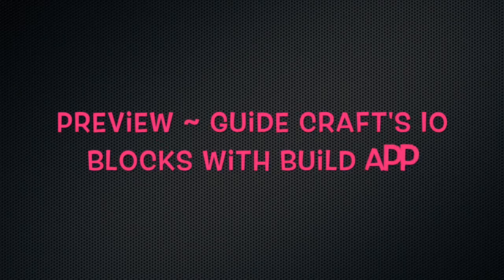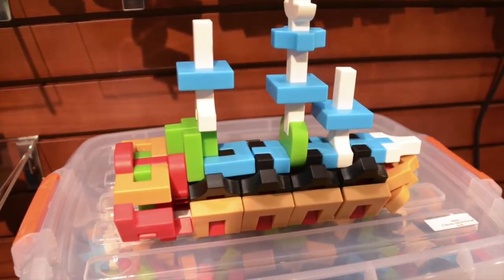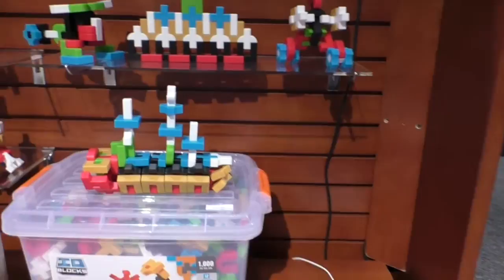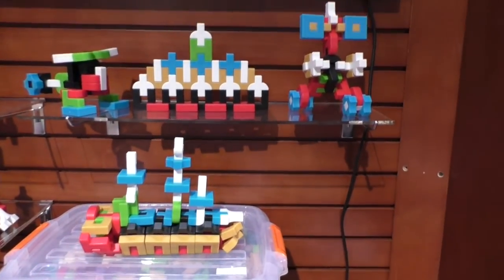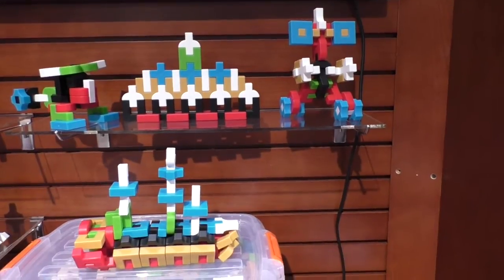For the first time, GuideCraft is pairing their building blocks with technology to give kids a better understanding of how to create different creatures and structures. These are our new IO Blocks from GuideCraft. They're based on 12 form-fitting shapes that we use for open-ended construction builds.